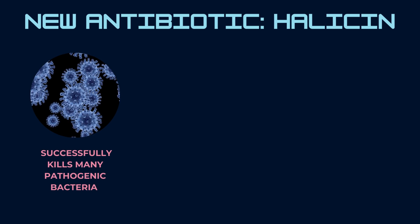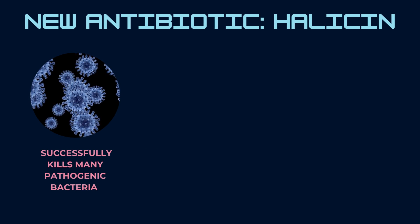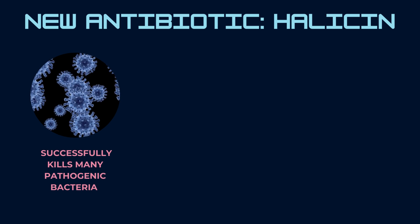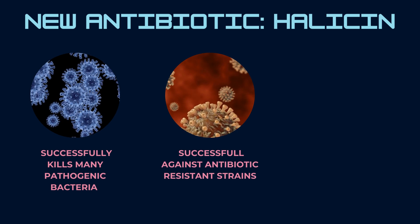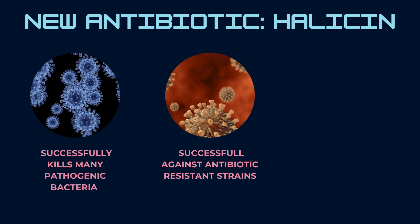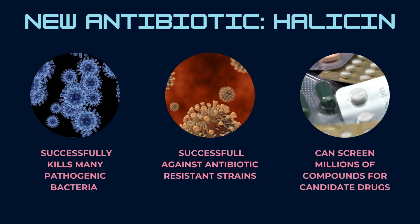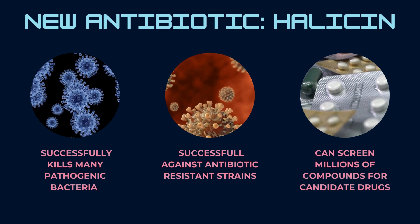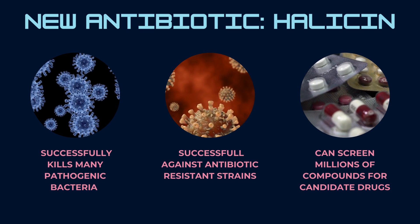The newly discovered drug is an antibiotic compound known as Halicin and has been found to successfully kill some of the most pathogenic and disease-causing bacteria, including many strains which are typically resistant to antibiotics. The computer model can rapidly screen millions of compounds for powerful candidates that can be developed into antibiotic drugs. This is extremely promising, especially due to the increasing prevalence of resistant strains.